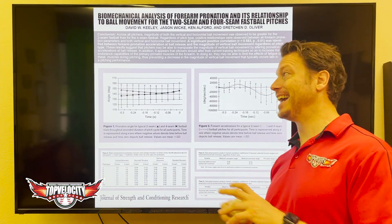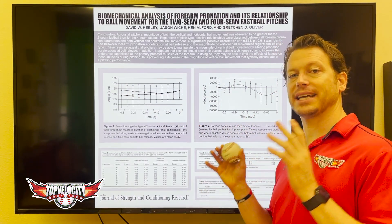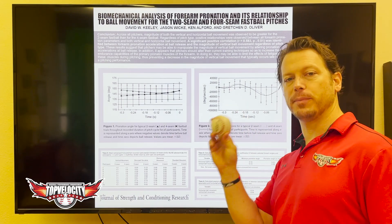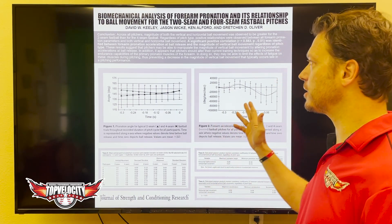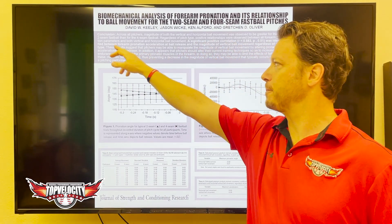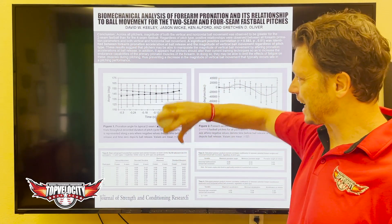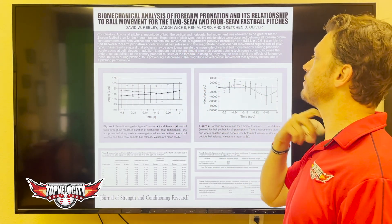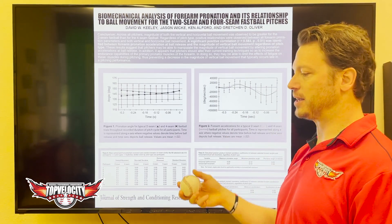Hey, Brent Ford here at TopVelocity.net. Two revolutionary studies, when put together, are the first of their kind to define ball movement through biomechanics. The first study found a significant positive correlation between forearm pronation acceleration — that's the thumb driving down at ball release — and the magnitude of vertical ball movement, regardless of pitch type.